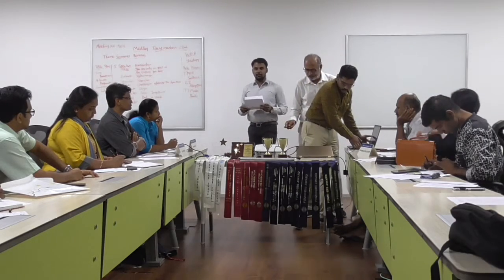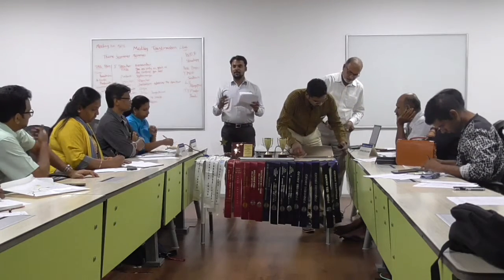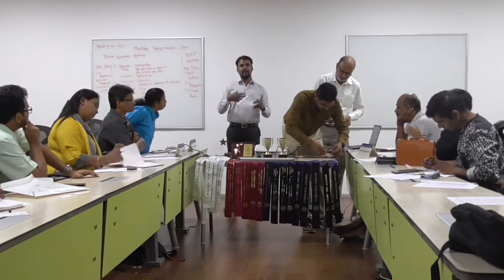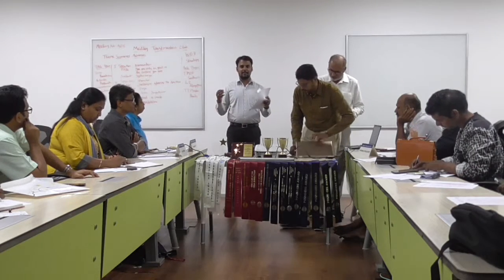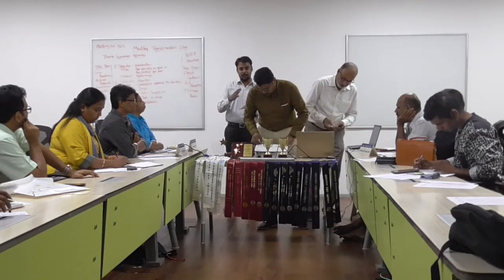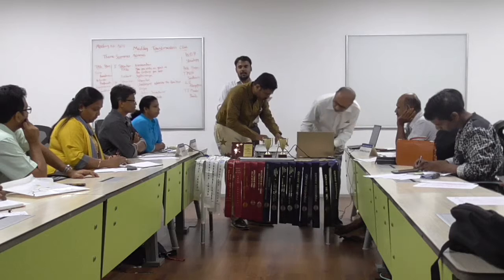If you are eager, you can go and visit the D82 website. In the last three years it has been a very different version, and the earlier version was made very carefully by Bama sir.